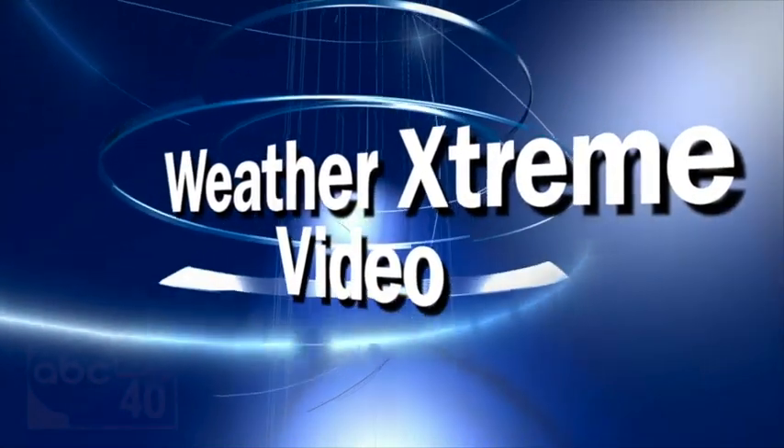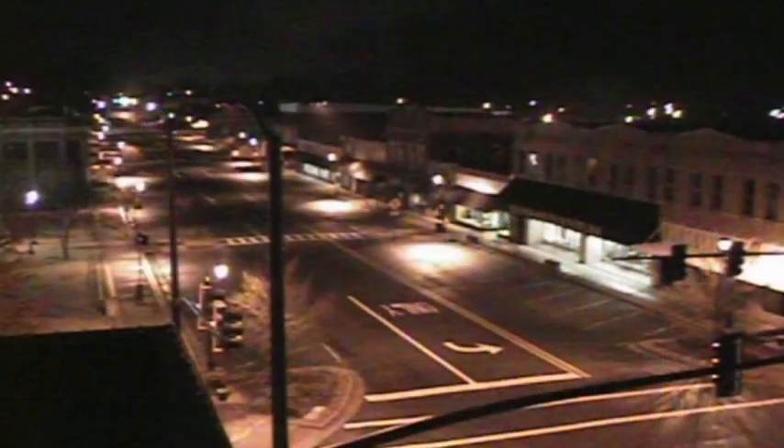This is the Weather Extreme video for the first day of March 2012 — the first day of meteorological spring. We've got a potentially major severe weather threat coming up tomorrow and tomorrow night, so we'll focus on that. Let's start with some SkyCam shots around the network at the somewhat insane hour of 5 a.m. when I produced this.